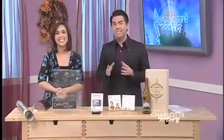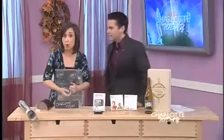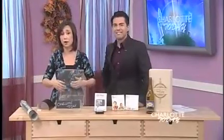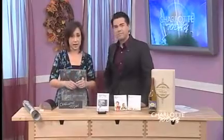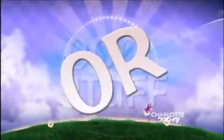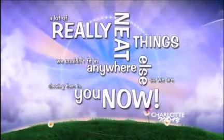You can't avoid it — the holiday shopping season is here. And while you may have shunned the malls today in protest or embraced it with bags full of bargains, we found some things you likely won't find in the stores today. Check out this cool stuff — a lot of really neat things we couldn't fit anywhere else, so we're showing them to you now.